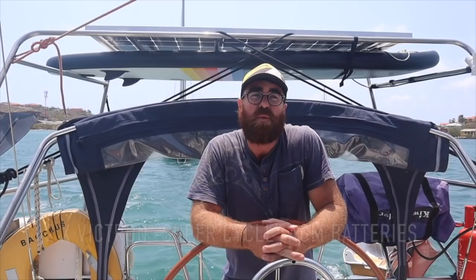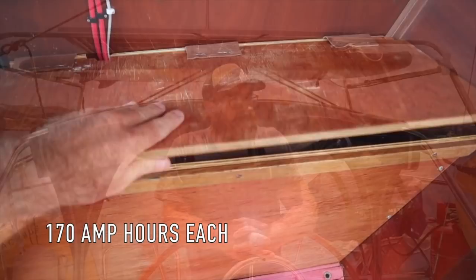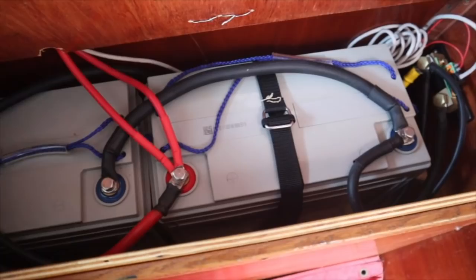Generating electricity is only half the equation — you've also got to be able to store it, so we upgraded Bacchus' batteries. For our domestic batteries, we've got two Victron AGM Supercycle batteries. They're conventional batteries, but Victron built them so they can cope with really deep discharge. Victron says you can run them down to 30% state of charge or even 0% — completely dead — without ruining the battery. On more traditional batteries you can't really run them below about 50%, so having these means we actually needed fewer batteries overall.